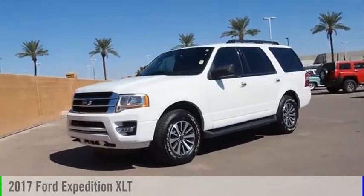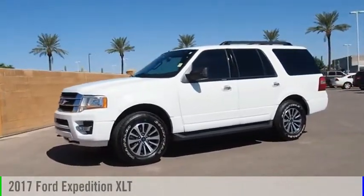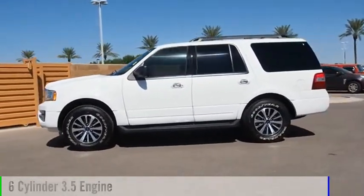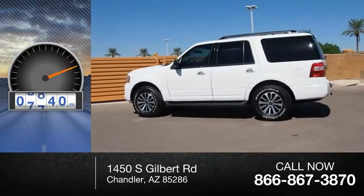Take a ride in the 2017 Expedition. This vehicle is powered by a six-cylinder, 3.5-liter engine. This vehicle has less than 10,000 miles.